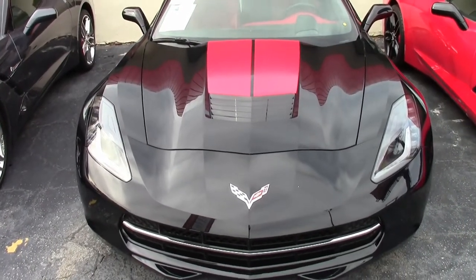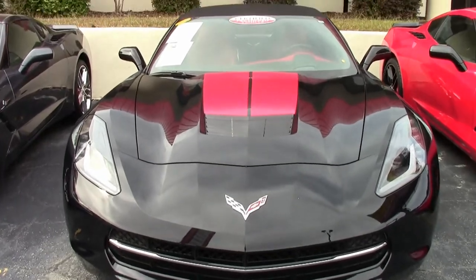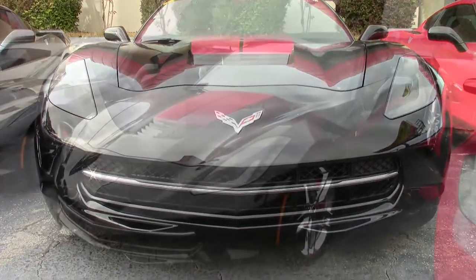And under the hood, it's ready to move out with a 460 horsepower LT1 engine and 8-speed automatic paddle shift transmission.